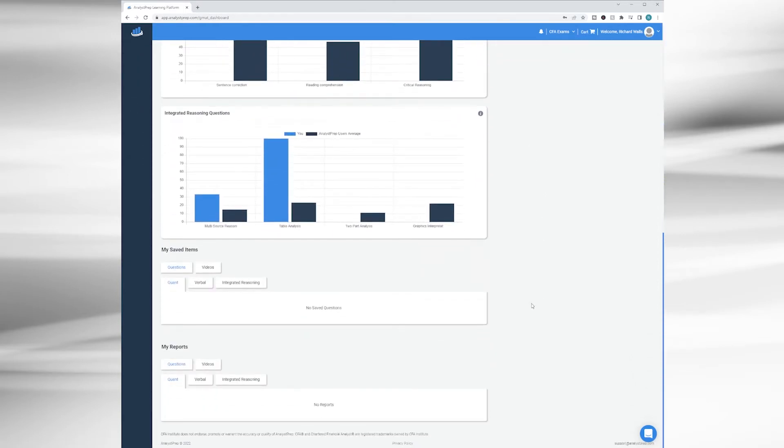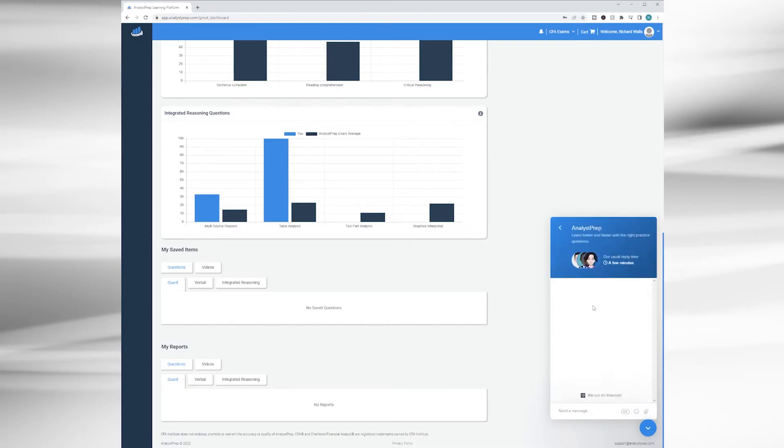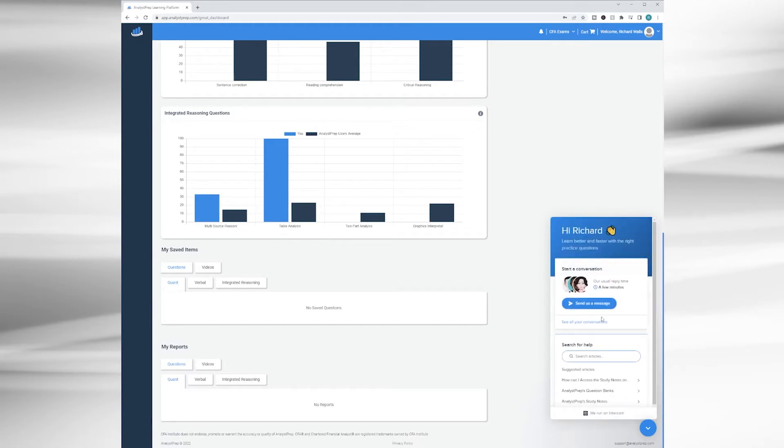Near the bottom, you'll have sections of saved items and reports that you can come back to — things you might save in the course of your learnings, practice questions, or quizzes so that you can revisit them later. There's also a chat box on the bottom right where if you have any questions about the material, you can ask and get a response from a real human being. I got a response fairly quickly — within about a few minutes — so it's extremely helpful and efficient for getting more clarity.